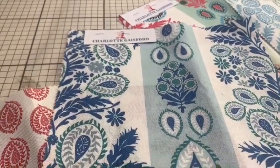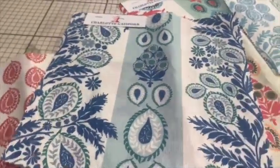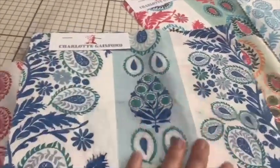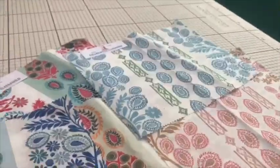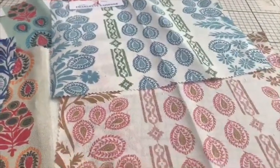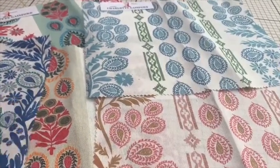You could sort of start bringing those colours through. If you wanted to do something a bit more contrasting you could pop red with it — look really pretty — or pinks. Charlotte did a collection with Troy North, which is a trimming company, and they do some beautiful trims in coordinating colours, so it's quite easy to find nice trims. They're not too expensive either and it just makes it really special.